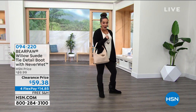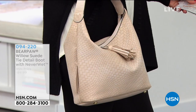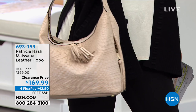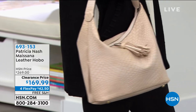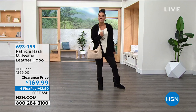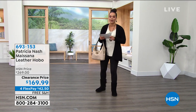We have Patricia Nash on clearance, which doesn't happen often. We have the Masano Leather Hobo on clearance — you're saving $100, and we will also ship it to your doorstep for free. Patricia Nash actually celebrated 10 years having her handbags here at HSN last year. Big savings on that one.